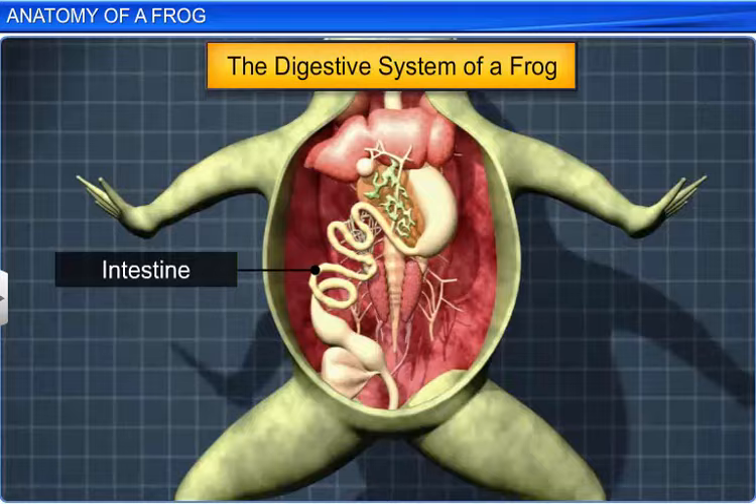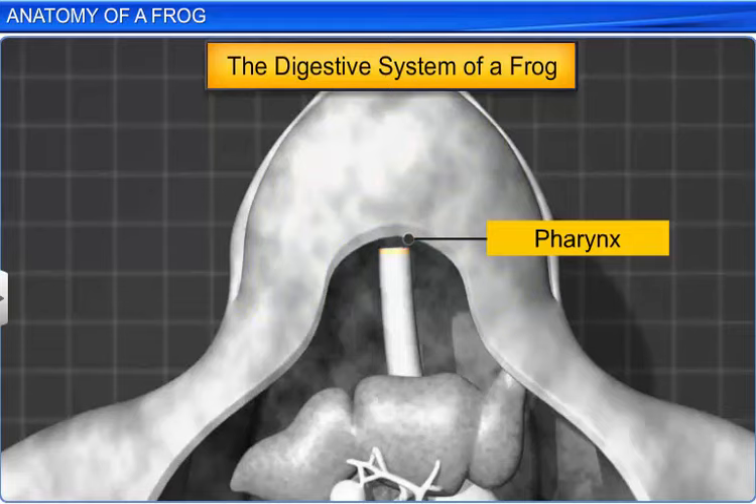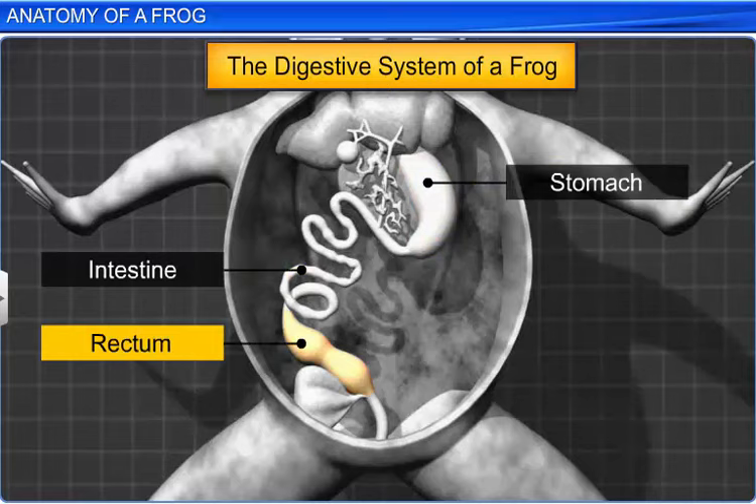The alimentary canal begins with a wide, semicircular mouth that opens into a buccal cavity, which leads into a pharynx. The pharynx continues into a short, tubular oesophagus. The oesophagus is followed by the stomach, which continues as the intestine, rectum and finally opens into the cloaca.